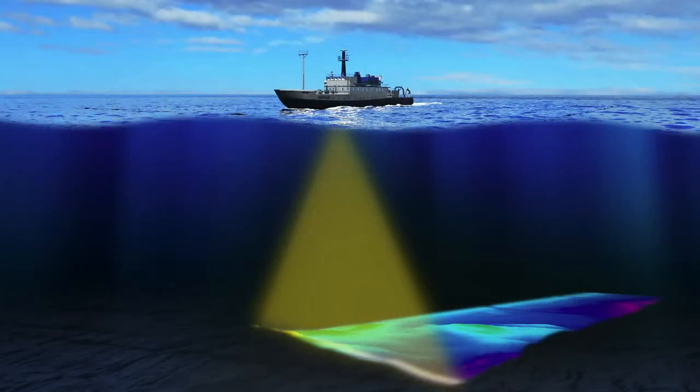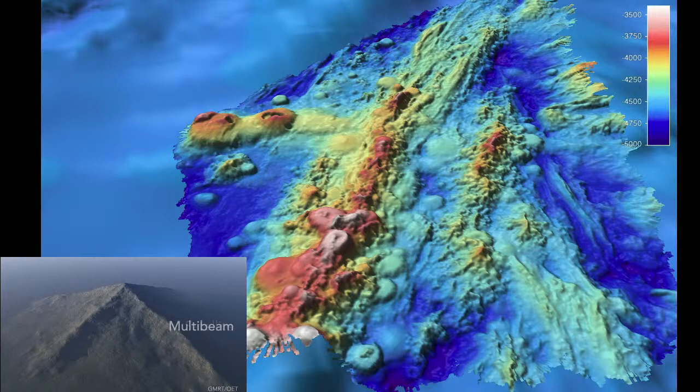On slide five, let's talk about seafloor mapping. It's very difficult to ask a good scientific question about the ocean if you don't have a map. The first part of our exploration mode is to map the seafloor. We use a multi-beam echo sounder, which is an acoustic tool — think about it like shouting at the seafloor and waiting for the echo to come back, revealing the landscapes along the way. On slide six, let me introduce you to the shapes of the seafloor — all the rough, rugged parts of dry land like mountains, valleys, and open plains exist underwater too.